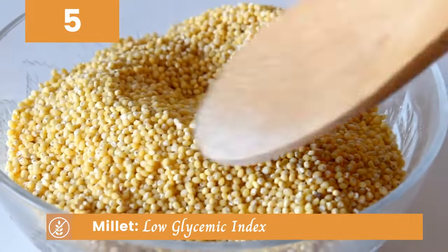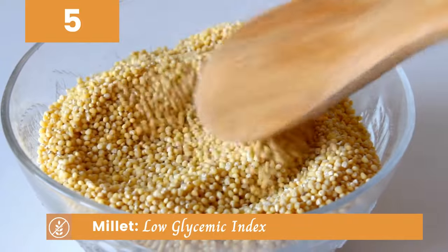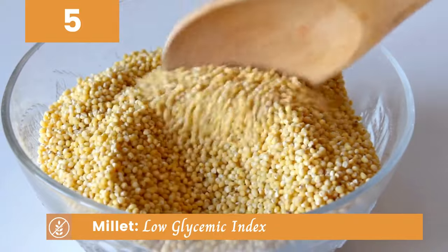Millet is another excellent choice. With its low glycemic index, it helps maintain steady blood sugar levels and keeps you feeling satisfied for longer.